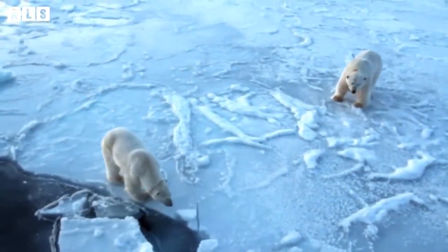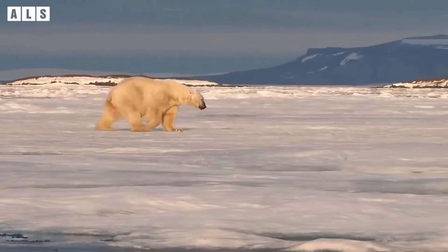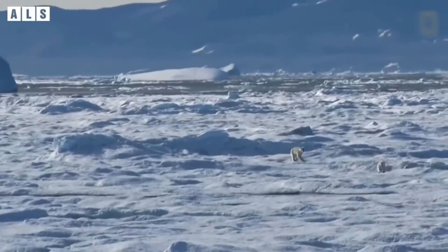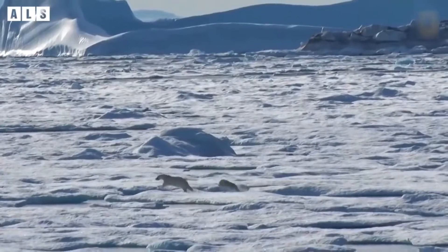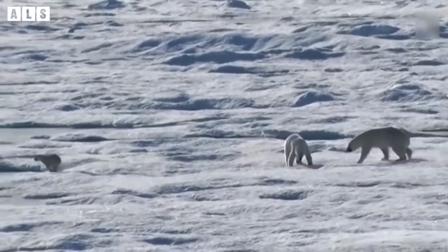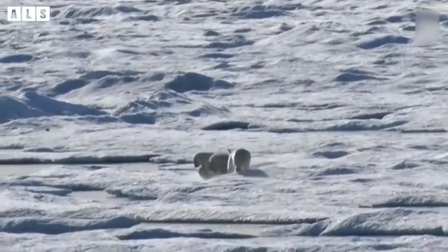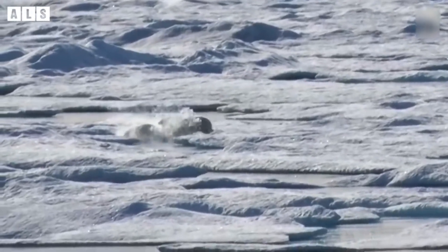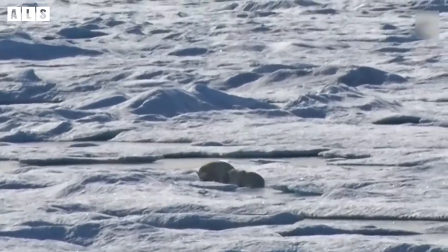THICK PADDING OF FAT: In addition to two layers of fur, a thick layer of fat helps keep the bears warm. A polar bear's body fat can measure up to 11.7 cm. In the water, polar bears rely more on their fat than their fur to keep out the cold, as wet fur is a poor insulator. That's why mother bears don't like to swim with young cubs in the spring — the cubs don't have enough fat to stay warm.